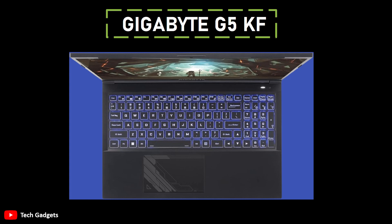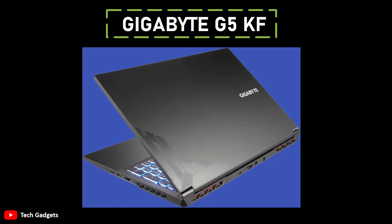Driving the graphics performance is NVIDIA's RTX 4060 GPU, notable for its 75W TGP (total graphics power). While this TGP may necessitate some adjustments to graphics settings for resource-intensive AAA titles, the laptop compensates with a vibrant 144Hz display. This high refresh rate enhances the gaming experience, particularly for esports titles like Valorant and Apex Legends. Positive user reviews underscore the G5KF's ability to handle a diverse range of games seamlessly. However, it's worth noting that the laptop comes equipped with 8GB of DDR4 RAM, a specification that may warrant consideration for an upgrade, especially for titles with higher memory requirements.